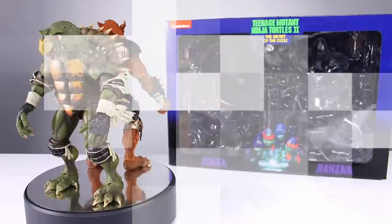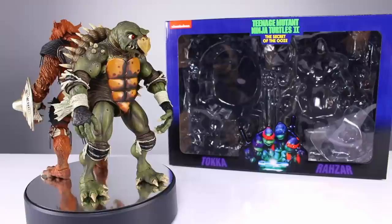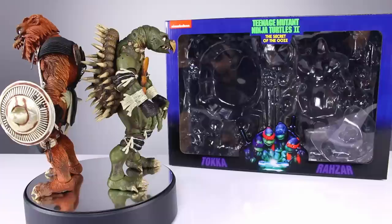Hey, what's up guys, this is Anthony from Anthony's Customs. For this review we are looking at NECA's Teenage Mutant Ninja Turtles 2: Secret of the Ooze — Toka and Razor, or however you want to pronounce it. I usually call it Razor but I've also said it the other way — people have different ways to say it anyway.